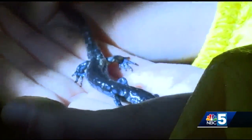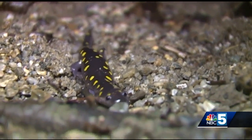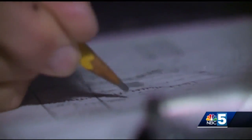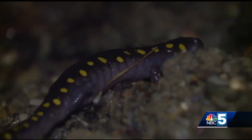That's a nice little blue spotted salamander. Jim Andrews is a herpetologist at UVM, and he's been studying these amphibians for the past 23 years. His work for the Vermont Reptile and Amphibian Atlas brings him to key crossing sites like this dirt road in Salisbury.